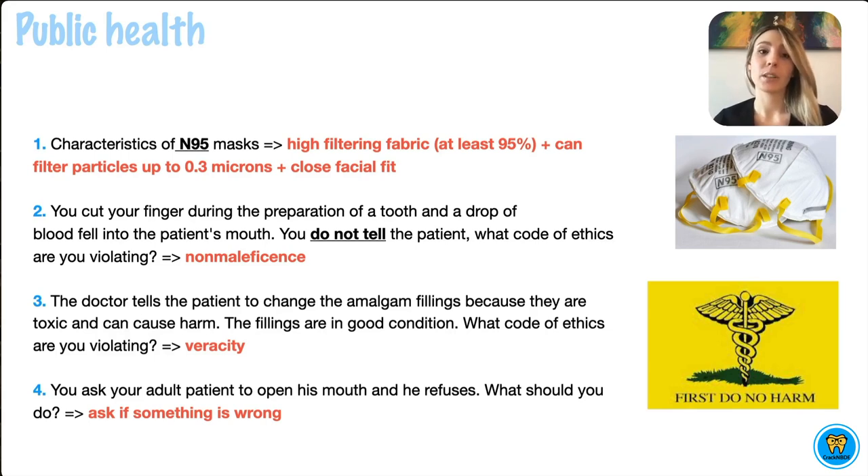Due to the COVID-19 pandemic and the most recent exams, they sort of introduced questions regarding protective equipment and specifically N95 masks. What you should know is that N95 masks are made out of a high filtering fabric, meaning that it filters at least 95% of airborne particles.